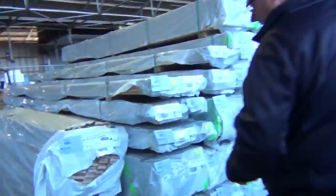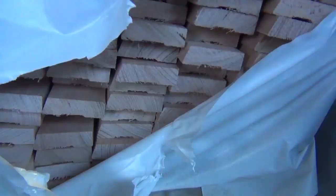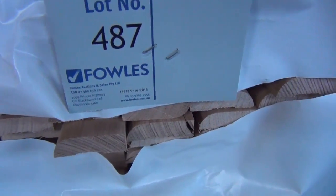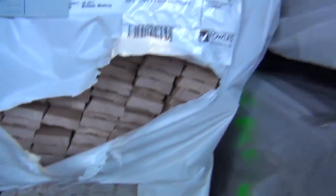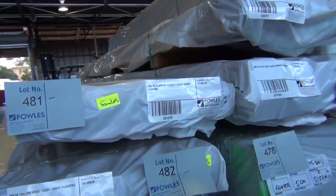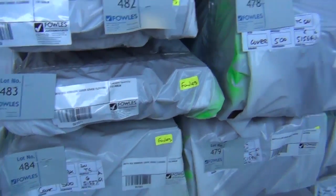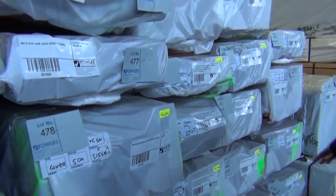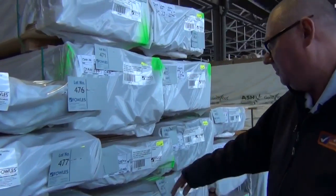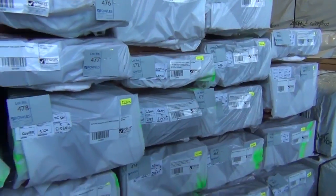A couple more packs of Tasmanian oak architraves there — single bevel and a pack of bullnose under that, lots 486 and 487. That's the end of that auction there tomorrow. Just behind that we've had a massive delivery out of New South Wales of flooring — a variety of different species and sizes, a lot of it being in the stain grade, which is basically select grade flooring with some racking stick marks on part of the face of the boards. Really, really nice looking stock.